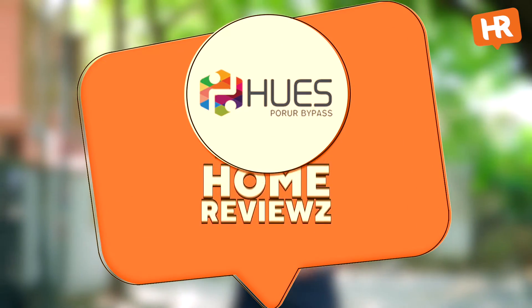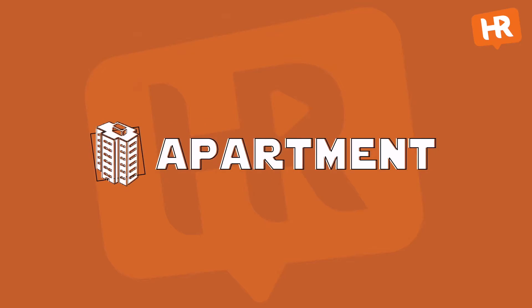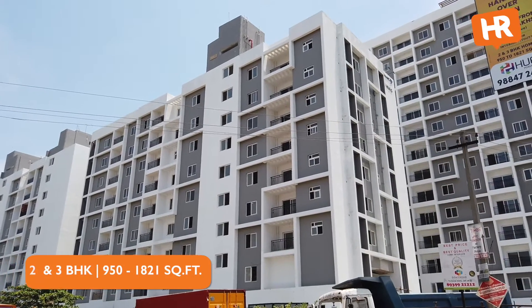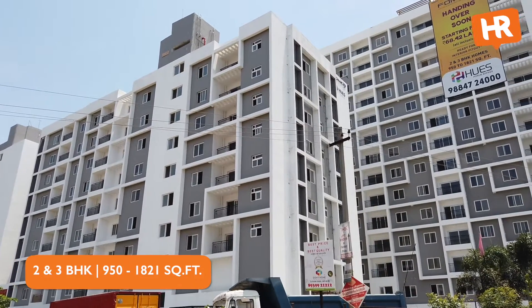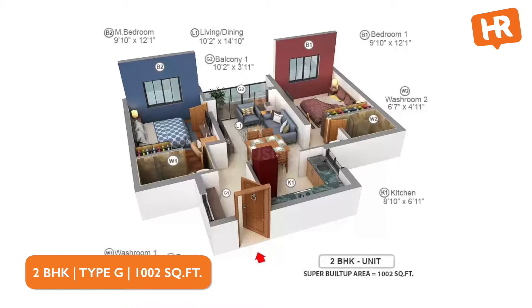The project we are going to be reviewing today is Former Hughes at Porur. In the apartment, there are 2BHK and 3BHK units ranging from around 950 to 1,821 square feet.